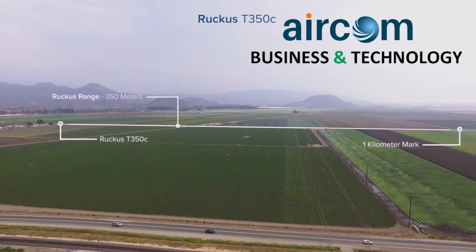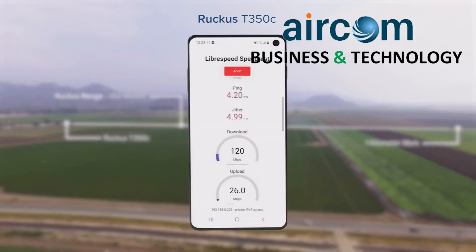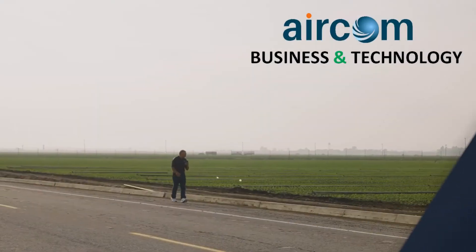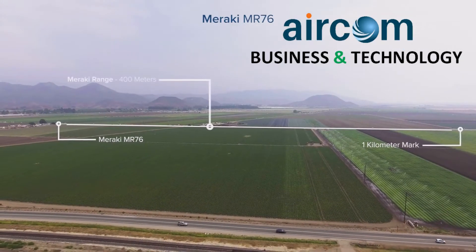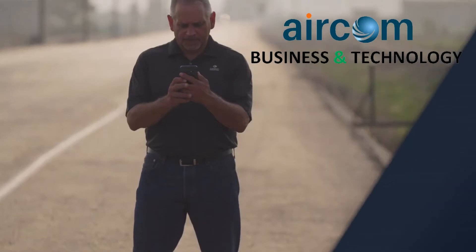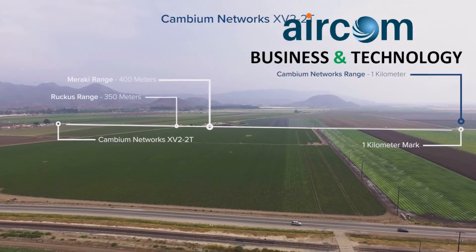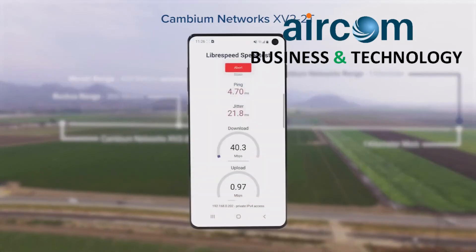At 350 meters is where we see the first of the competitors' APs drop off. Between 400 meters and 1 kilometer is where you clearly see the Cambium AP smokes the competitors.